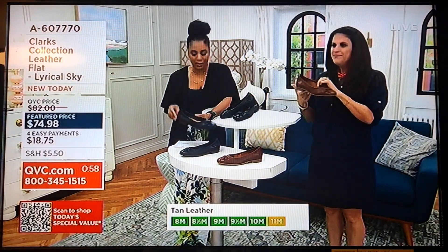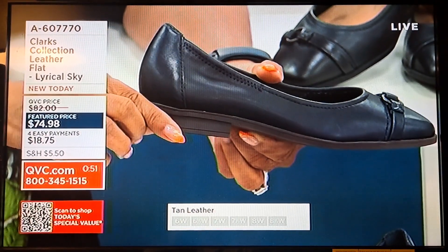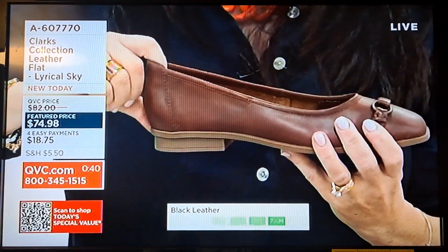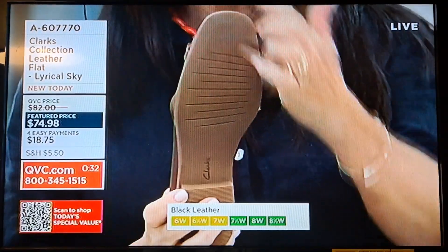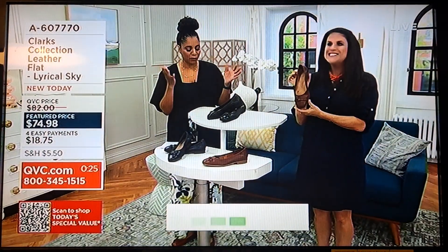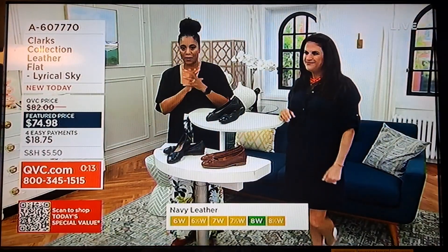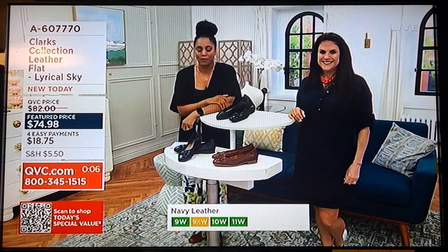I love that it has a little bit of a heel — some flats are literally just flat, so it's nice to have a little lift. The elastic at the back conforms to your foot. Super soft leather with a durable outsole for great grip and traction. You need a perfect flat in your wardrobe — refresh it. Black has been very popular, and tan leather is available too. $18.75 easy pay, but the four easy payments go away at the end of the day today. Item 860-7770.